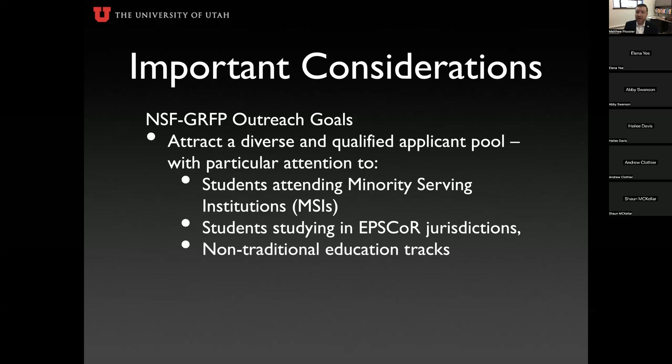The NSF's outreach goals aim to attract diverse and qualified applicants. If you've attended a minority-serving institution or plan to as a graduate student, if you come from an EPSCOR jurisdiction, or if you're a non-traditional student, you are highly encouraged to pursue the GRFP.